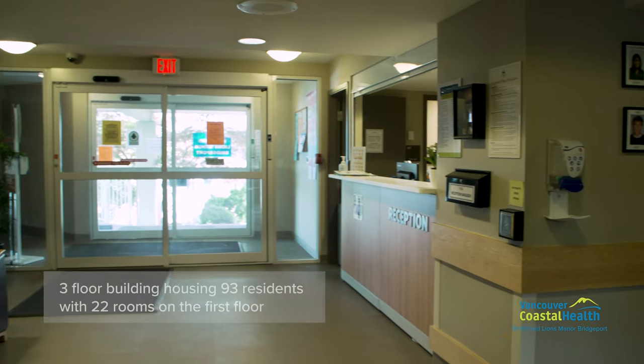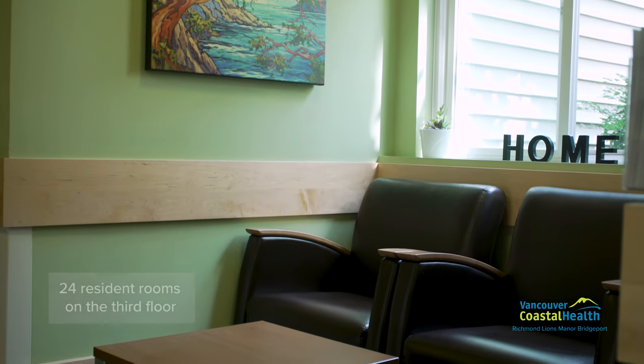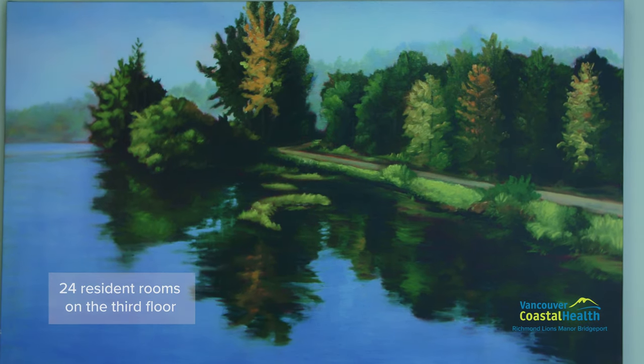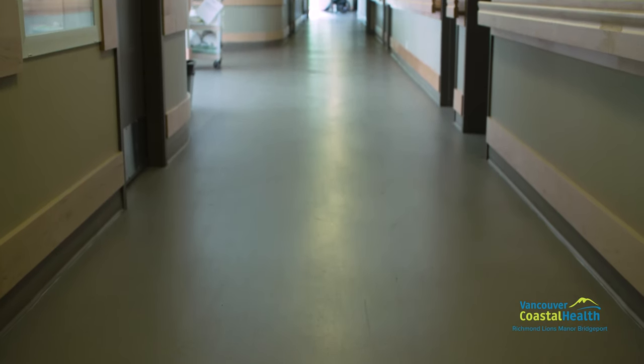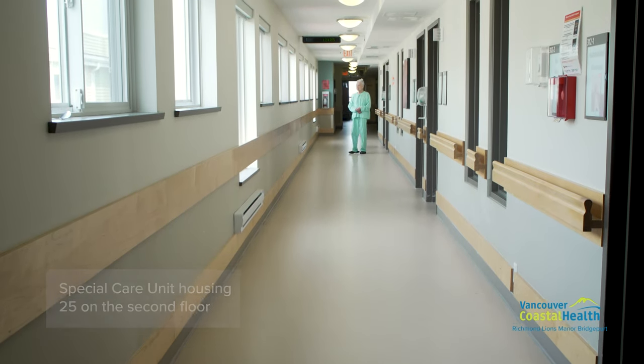The three-floor building houses 93 residents, with 22 resident rooms on the first floor and 24 resident rooms on the third floor. Richmond Lions Manor Bridgeport also has a special care unit housing 25 residents situated on the second floor.